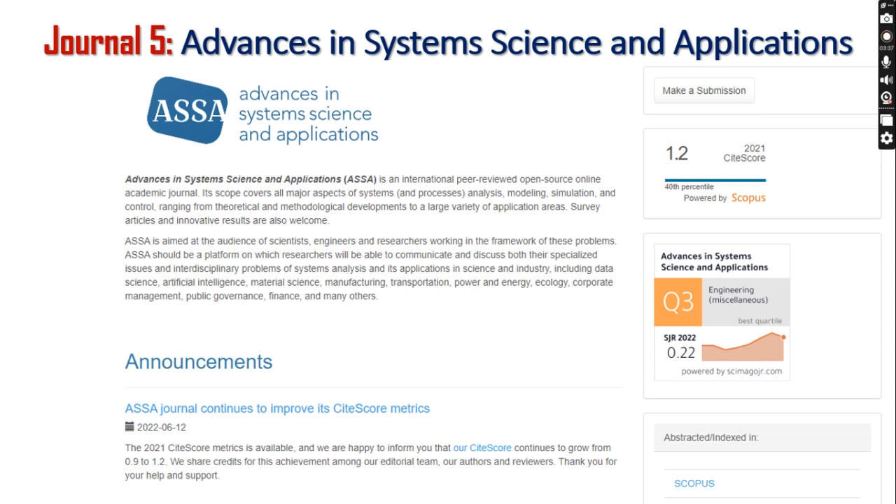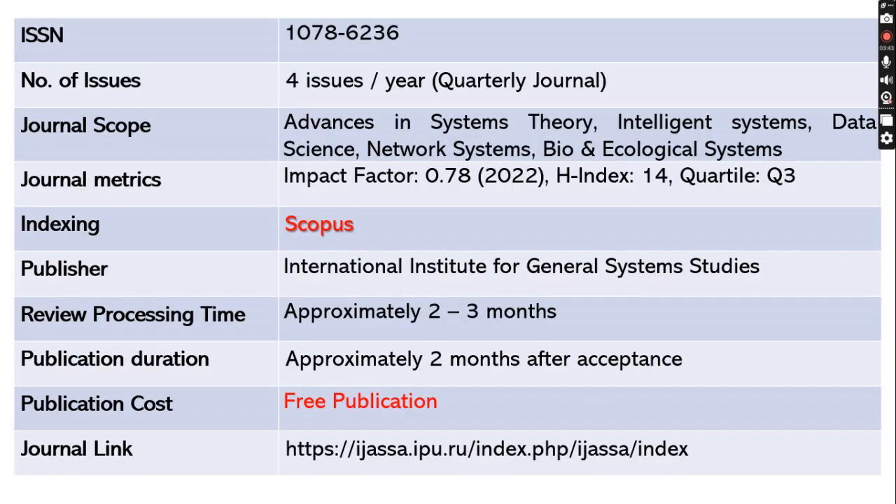The last journal of this session is Advances in System Sciences and Applications. The ISSN is 1078-6236. This journal publishes four issues per year — it's a quarterly journal — and the scope includes advances in system theory, intelligence systems, and many more. The impact factor is 0.78 with an H-index of 14, and this is a Quartile 3 journal indexed in Scopus.